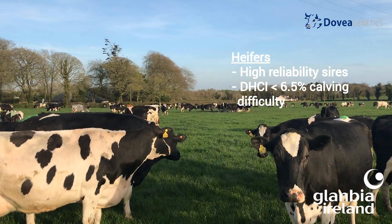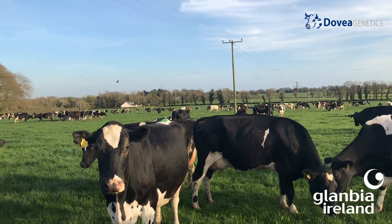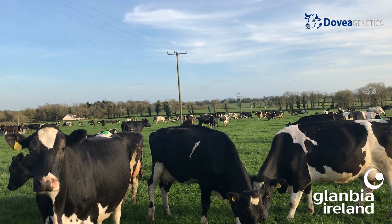With our help, select bulls to improve your overall herd performance regarding kilograms of solids, fertility and milk. When selecting bulls for maiden heifers for the 2020 breeding season, be careful to select well-proven high-reliability sires. There is a new dairy heifer calving index and we recommend using bulls under 6.5% calving difficulty on dairy heifers, over 90% reliability.